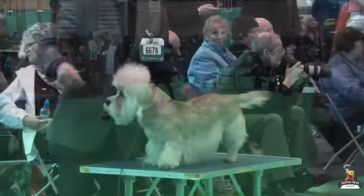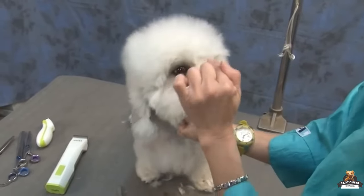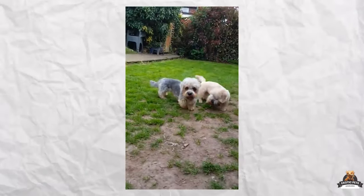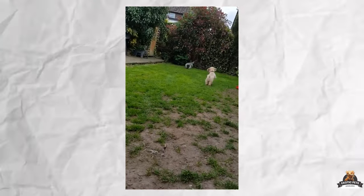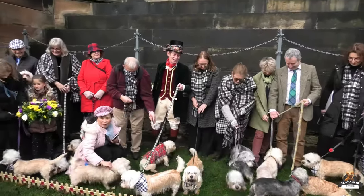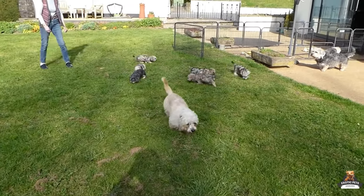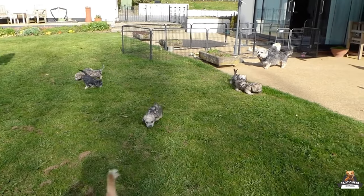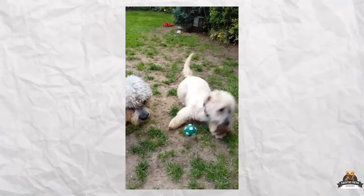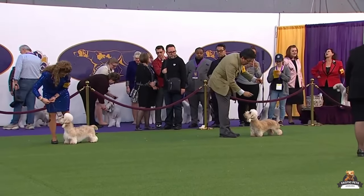Experts aren't quite sure of their exact origin story, but some believe they're a mix of Scottish and Skye Terriers, or perhaps Otter Hounds and rough-haired terriers. Their rise to fame came much later, thanks to a book — in 1814, Sir Walter Scott's novel 'Guy Mannering' featured a character named Dandy Dinmont who owned terriers interestingly named Pepper and Mustard. The book was a hit, and soon Dandy Dinmont Terriers were all the rage among European royalty, including King Louis Philippe and Queen Victoria.